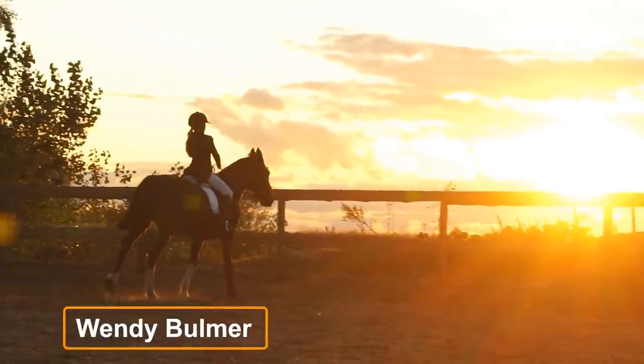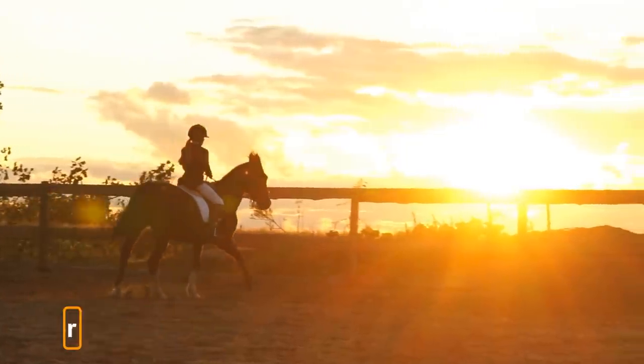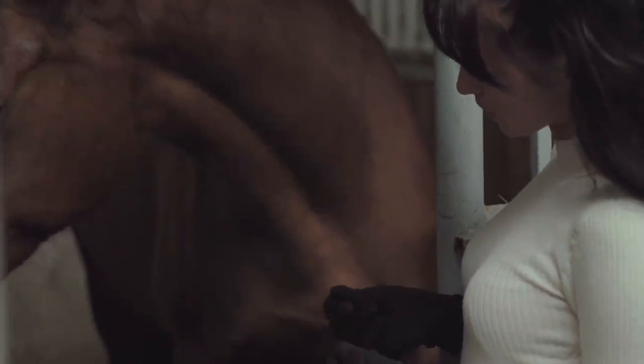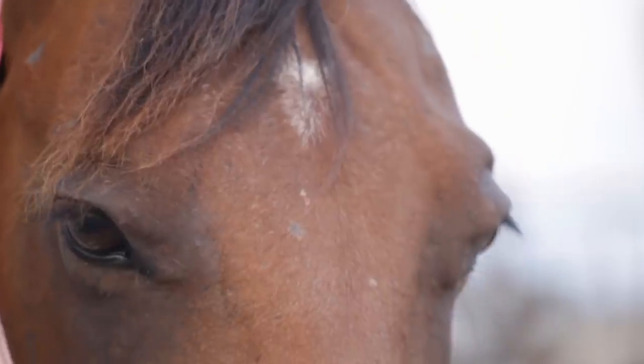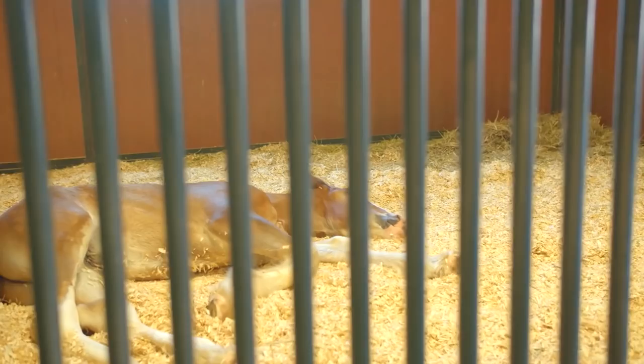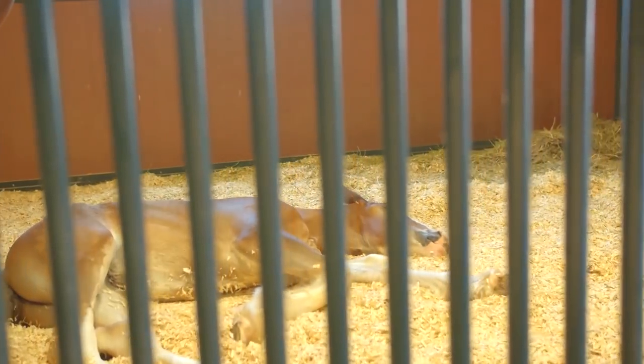When English equestrian Wendy Bulmer was involved with buying a female horse in early 2015, she was subsequently surprised to learn that the new mare was pregnant. However, after the equine gave birth, Bulmer was in line for an even bigger shock. The horse enthusiast was forced to do a double-take, thanks to the newborn foal's very individual markings.